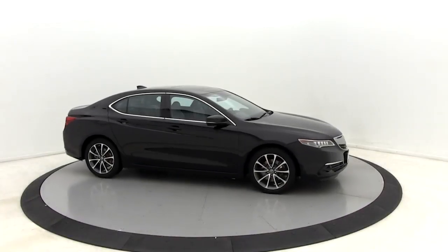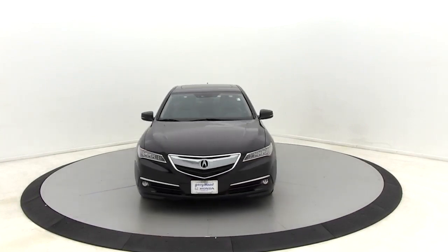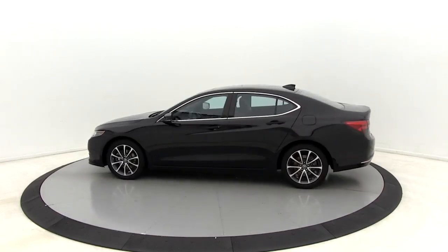Stop by and take a look at the 2015 Acura TLX. The Acura TLX impresses drivers with its nimble handling, great fuel economy, and long list of high-tech features.